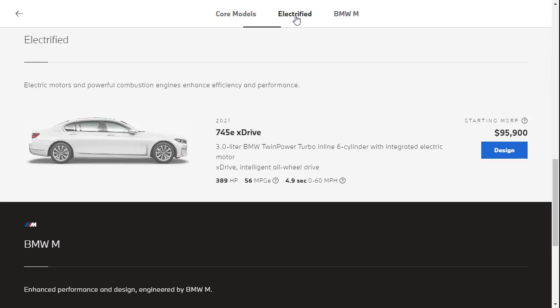There's also the 745e, which has an integrated electric motor — so it's a hybrid. It starts at $95,900 and comes standard with xDrive.